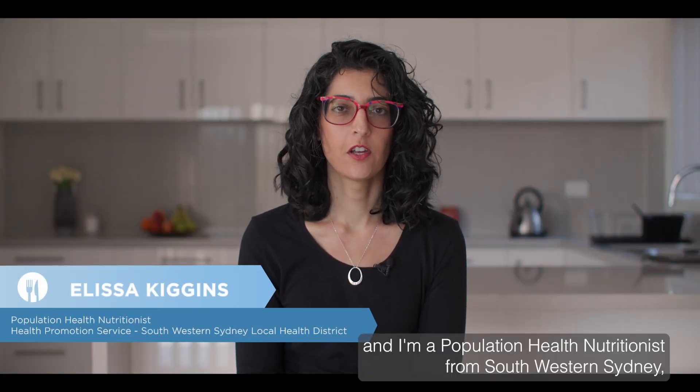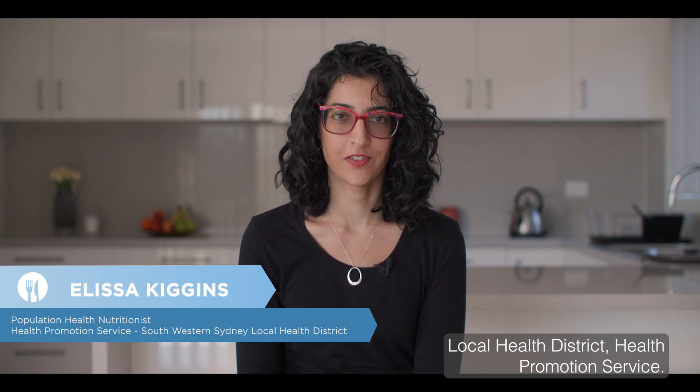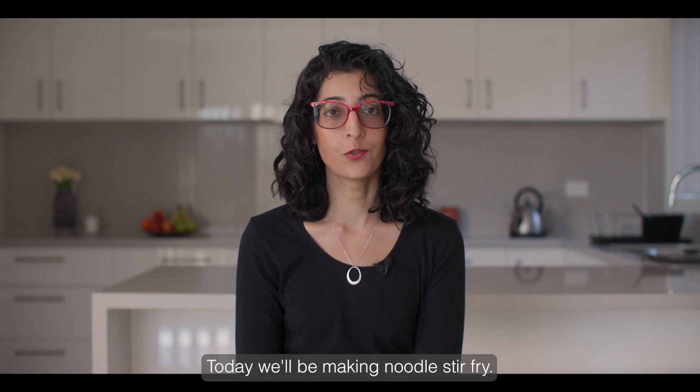Hi, my name is Alyssa and I'm a population health nutritionist from South Western Sydney Local Health District Health Promotion Service. Welcome to week three of the everyday cooking program. Today we'll be making noodle stir-fry.